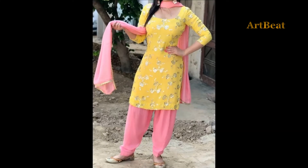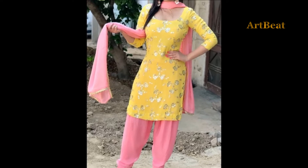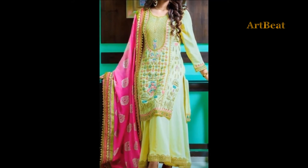Hi friends, how are you? Hope all are fine and doing well. Let's welcome back to my channel. Today in this video, I am going to show you the latest beautiful iron crochet dress designs for girls.